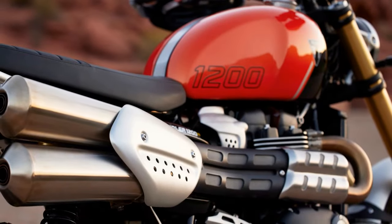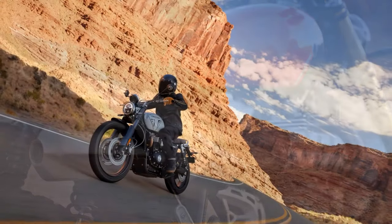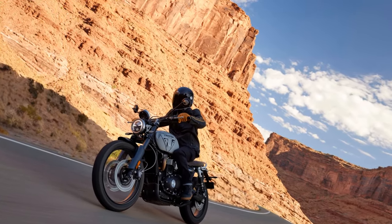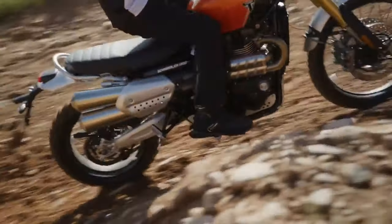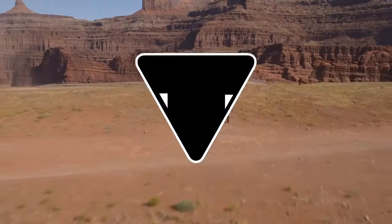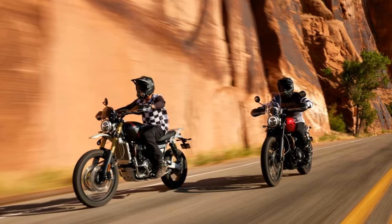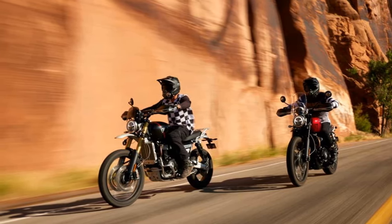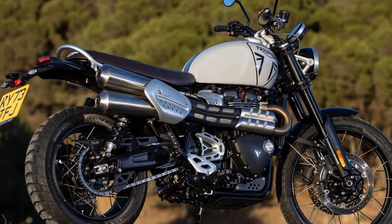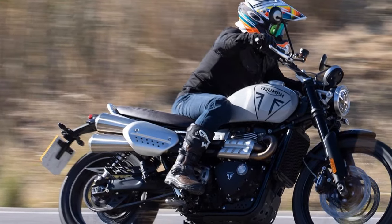During testing in Spain, the X exhibited a seamless and urgent response in both Road and Sport modes, delivering ample power across the rev range. The new X boasts increased torque at lower rpm, providing robust performance throughout the ride. The bike's abundant mid-range power ensures a satisfying experience, with minimal need to rev beyond 5,500 rpm. Peak power at 7,000 rpm offers more than enough zest, making the Scrambler 1200X a compelling choice for a wide range of riders.